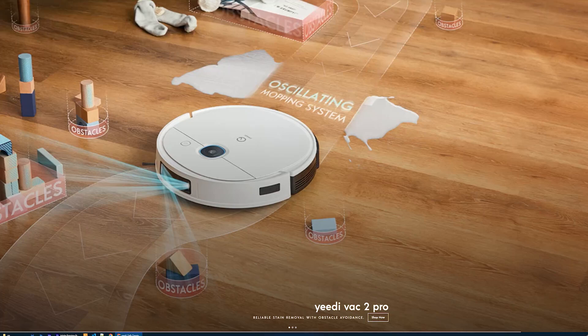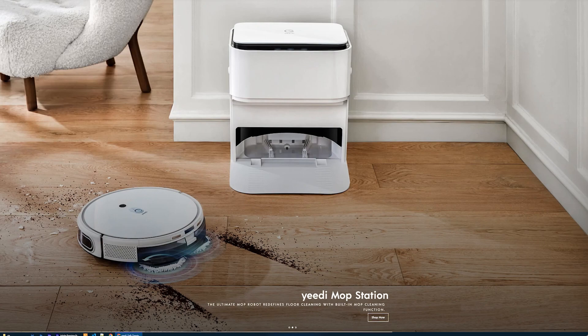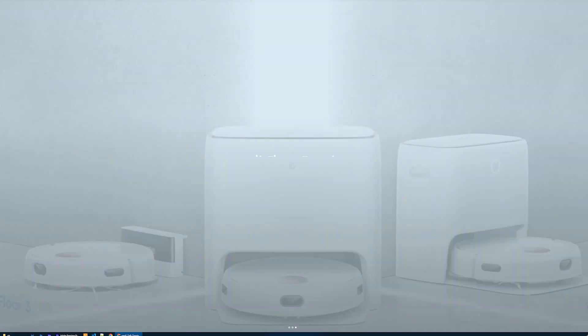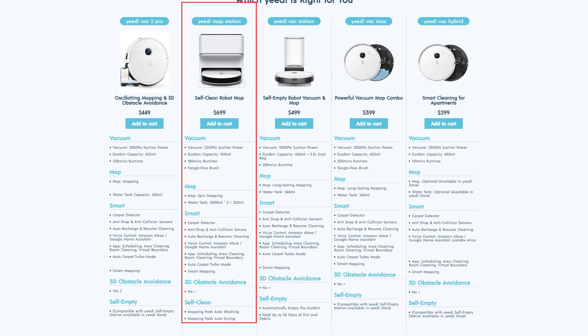For everyone with hard floors, we have different challenges — we want to keep them clean and need something with strong mopping action. My recommendations lean toward either the Yedi Vac 2 Pro with its oscillating mop brush or the brand new Yedi Mop Station. With the Yedi Mop Station you'll pay a little extra, but you get a self-emptying station with a tank that not only refills your cleaner but also cleans and dries the mop itself — particularly useful if you have a large hard-floor area to maintain.